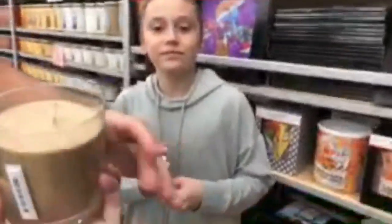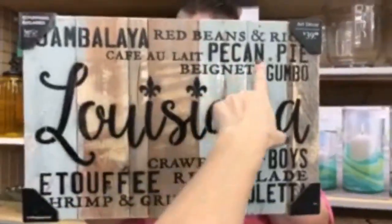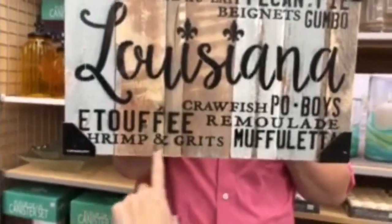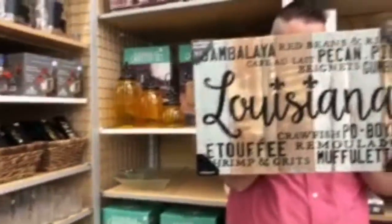If you enjoy the smell of sunscreen, there's one called 'Sun and Sand' — it smells just like sunscreen. Very typical for around here. As for Louisiana-themed candle scents — jambalaya, red beans and rice, café au lait, pecan pie, beignets, gumbo, étouffée, shrimp and grits, muffuletta, crawfish... all that good stuff.